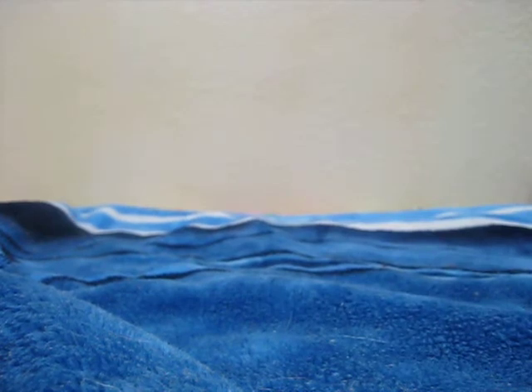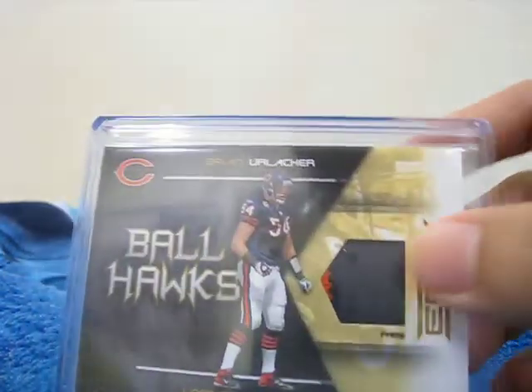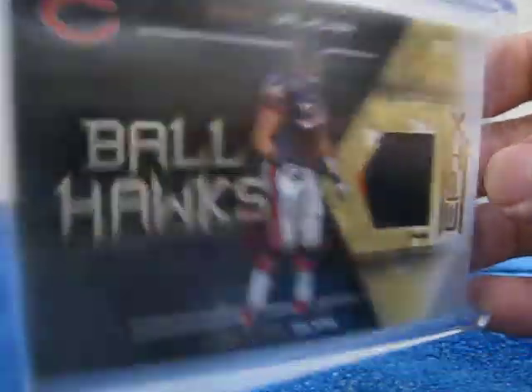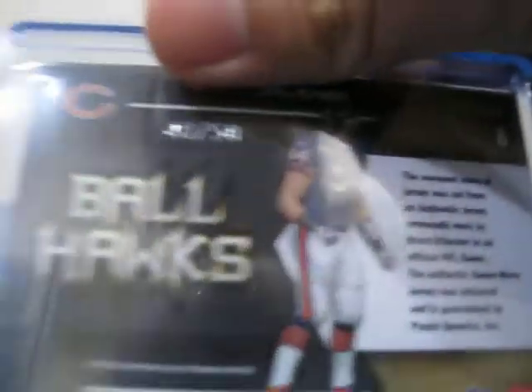Next would be the one I picked up from eBay. Of course it would be a PC card, but just don't know what it would be. Let's see what it is. Not actually a PC but another addition to the Ballhawks — somewhat weak two-color patch of Mr. Brian Urlacher. You can see that little corner of the red patch there. This was the only one on eBay at the time I was searching so I figured I might as well take it. Numbered 48 out of 50.